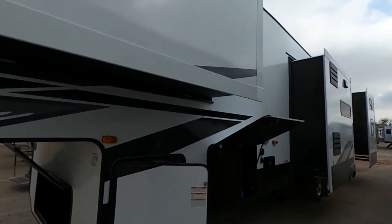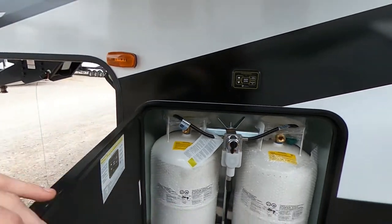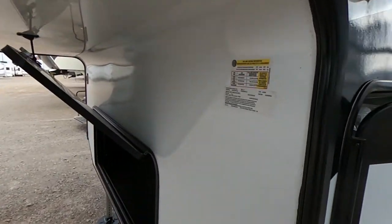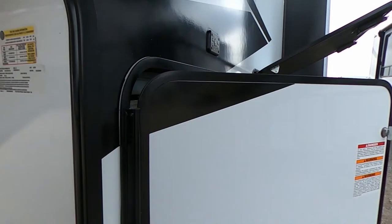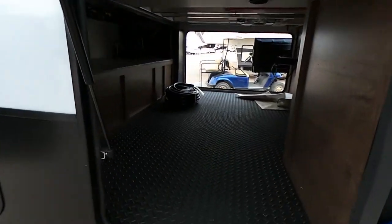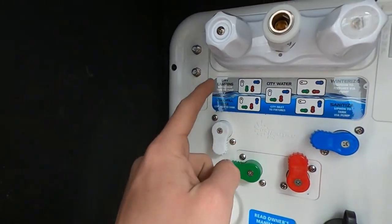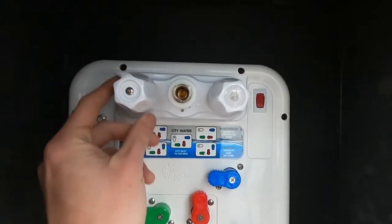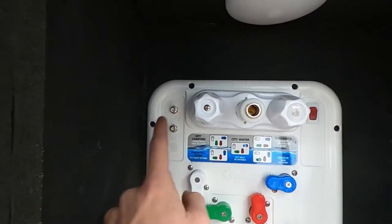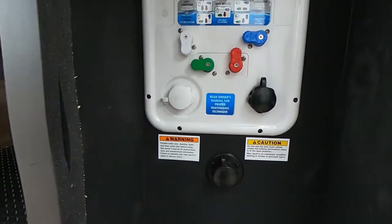We have three more slides on this side, plus the nice auto-level suspension and two 30-pound propane tanks. The GVWR on this guy is 14,995 pounds. Here's the other end of our big pass-through storage — huge. With this schematic, I love this: dry camping, power-filled tank, city water, winterized, sanitized. Another outdoor shower with hot and cold water, our cable and satellite end, water pump, city water, tank flush, and our winterized valve.